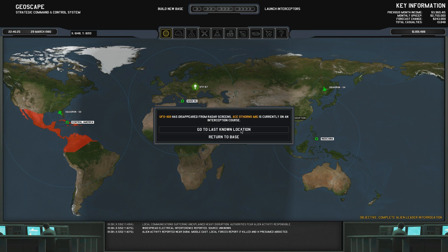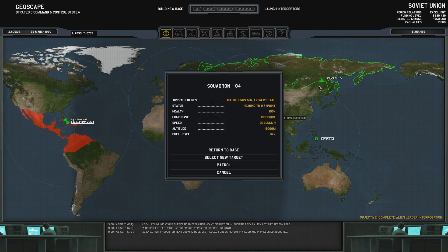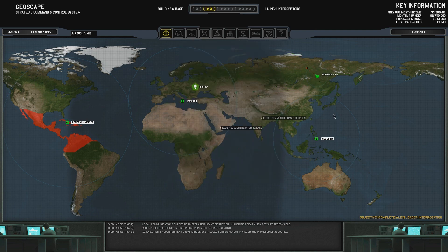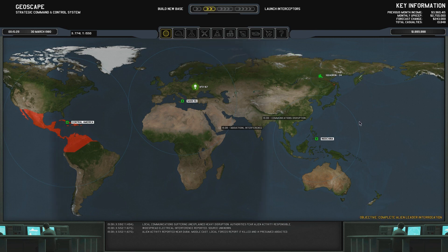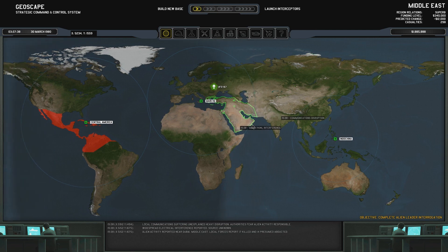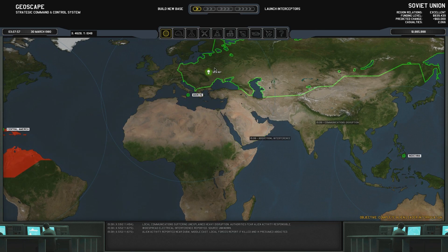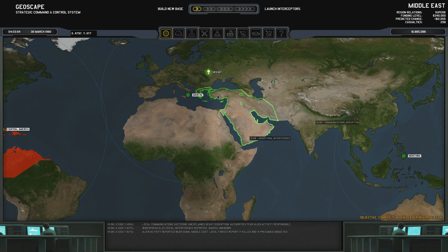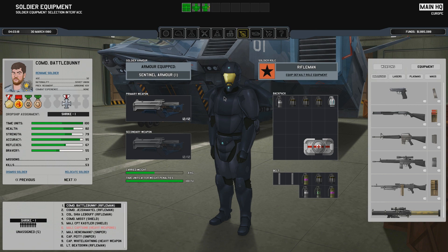UFOs disappeared from radar screens. Yeah, go to last known location. Where is it? Where was it heading? I wasn't paying attention. Damn it. I might have just gone — hmm — return to base then. I want to get this guy, but going over there right now is very risky because if you get there with the Shrike and at that point he lifts off, then you have a huge problem and you die.